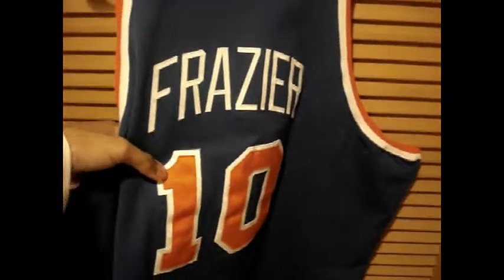Orange and white on the trim. Let's get a back of this jersey right here. Frazier, single stitch, real skinny on the name in the back. Double stitch on number 10, like the front. There you have it, man. That's jersey number one.